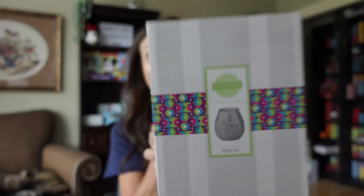Let's dive into this warmer. Some details: it is 120 volts, 60 hertz, and comes with a 25-watt Scentsy light bulb. I always talk about the Scentsy light bulbs — they're magical. You can't just put any light bulb in these warmers; it has to be a Scentsy light bulb. They are available to order online or contact your local consultant.